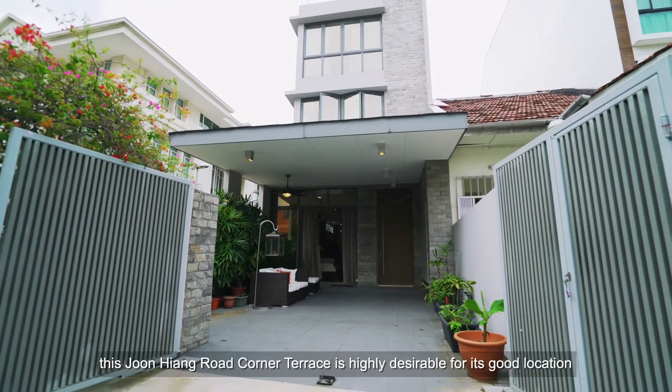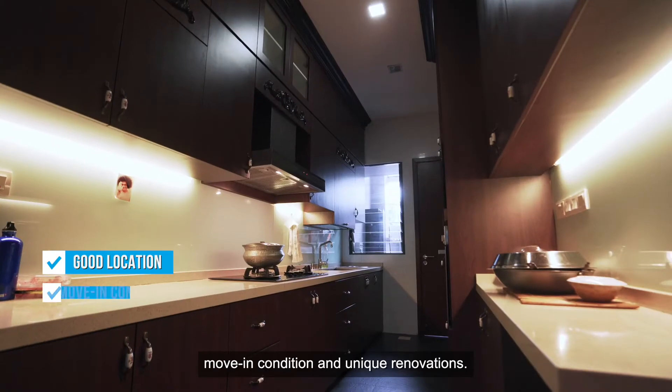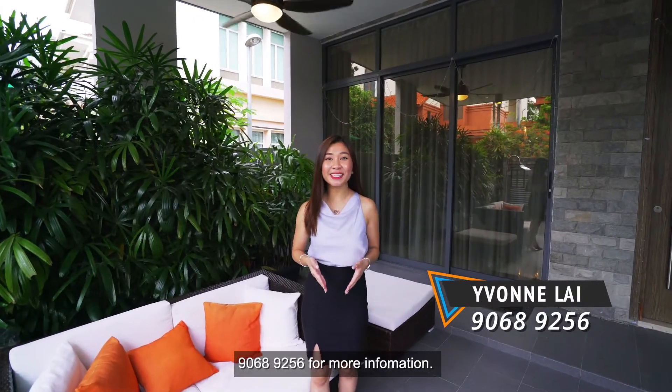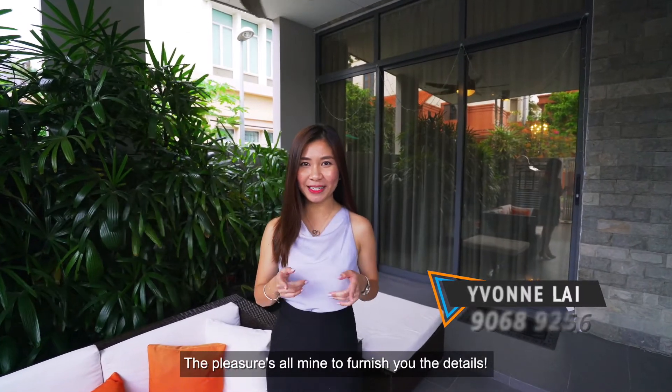To conclude, this Junhyang Road Corner Terrace is highly desirable for its good location, move-in condition and unique renovations. Contact me, Yvonne, SG Real Estate Advisor at 90689256 for more information. The pleasure is all mine to furnish you the details.